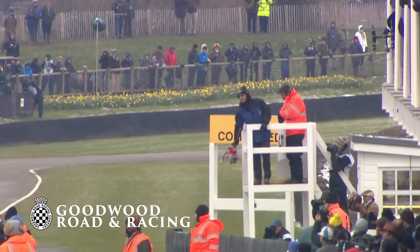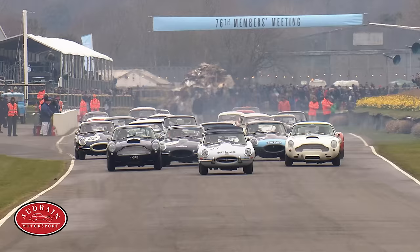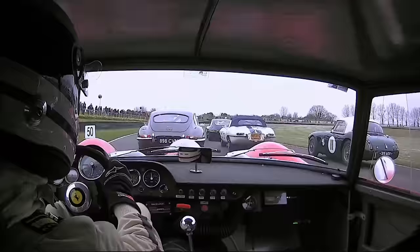The Moss Trophy for GT cars from 1960 to 1962 is underway. The Jaguar E-Type snakes away from the line with a good start made by John Minshaw from the middle of the front row to head the pack. Down towards Madgwick, a good start also by Tom Alexander in the white Aston Martin as they dive into the long right of Madgwick.